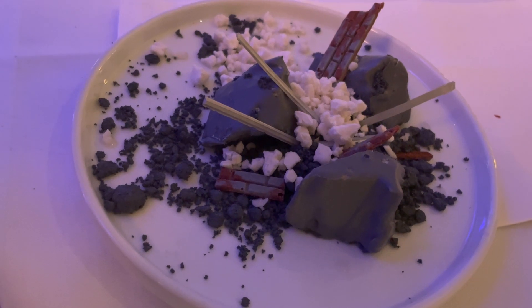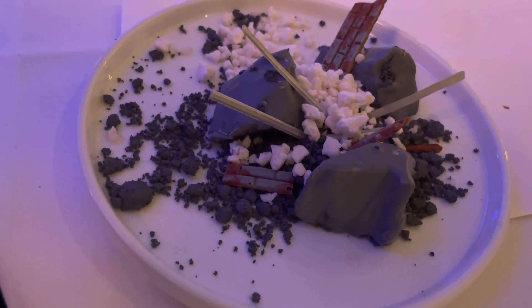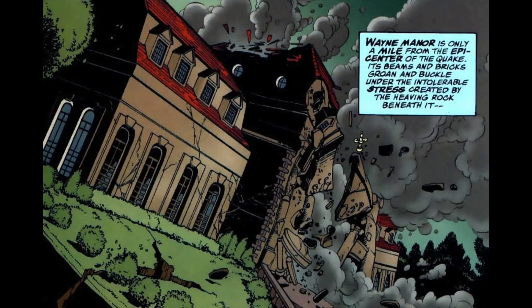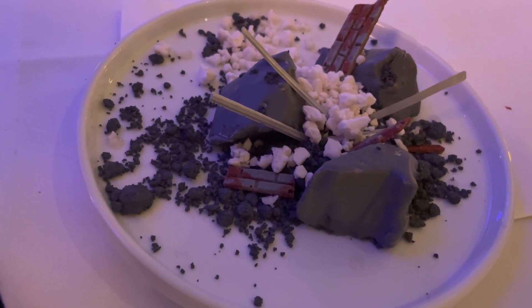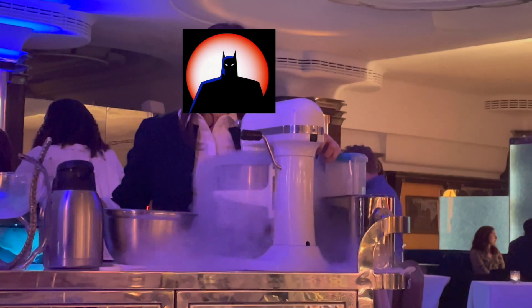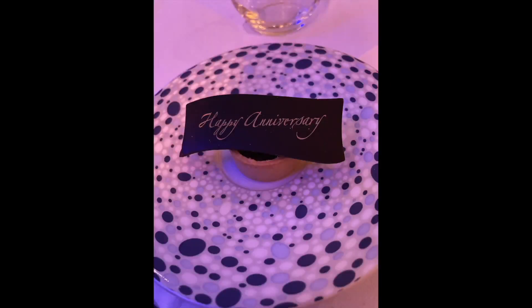For dessert, I ordered the Ruins of Gotham City, inspired in part by the seminal Batman story No Man's Land, where much of Gotham is destroyed by an earthquake. This vanilla and apple cheesecake comes with white chocolate rubble and a cider sorbet. My wife opted for the freshly made ice cream, which was whipped up in front of us with liquid nitrogen and served in an elegant mannequin hand. As a neat final touch, the staff presented us with a small chocolate tart wishing us a happy anniversary.